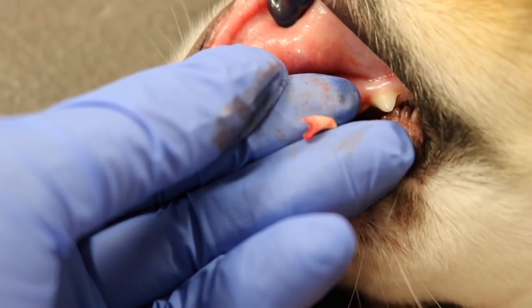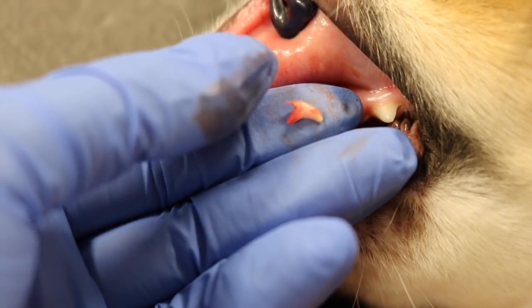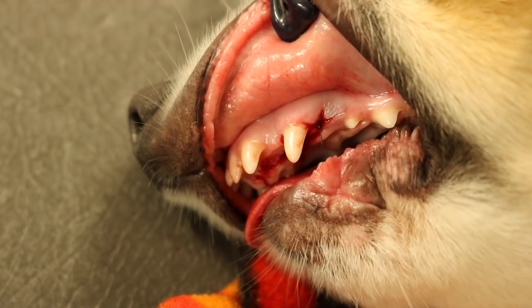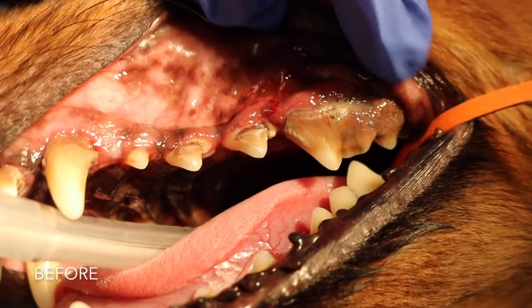And there's his little tiny tooth. That small little thing could have caused so many issues for him, but that was his before, and this is what it looks like afterwards. So it's a simple, easy procedure. This is another procedure that I did this week.